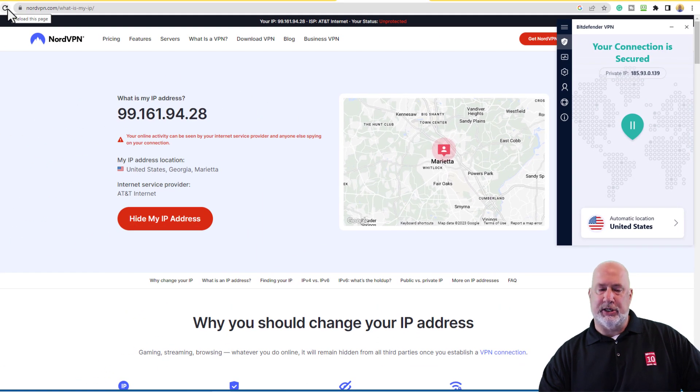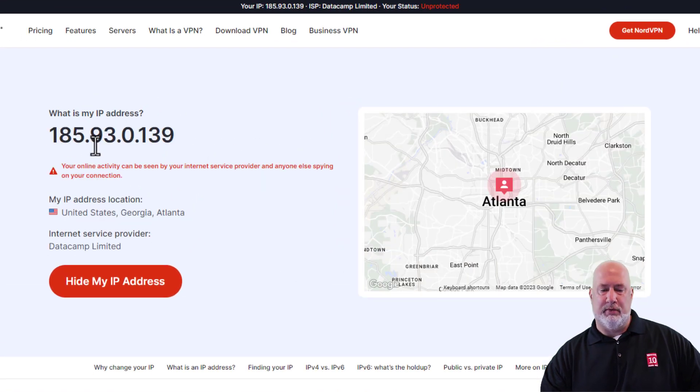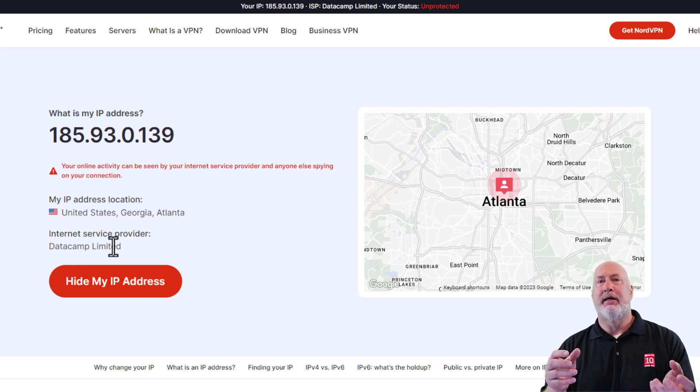Notice that now I have a private IP address. Let's refresh this page and see what happens. The new IP is 185.93.0.139 — notice it no longer knows who my internet service provider is. My data is getting packaged and sent over to my VPN and it is a secure connection to my ISP. You do lose a little bit of speed when using a VPN, but the benefits are well worth it, and it should be a minor loss of speed.